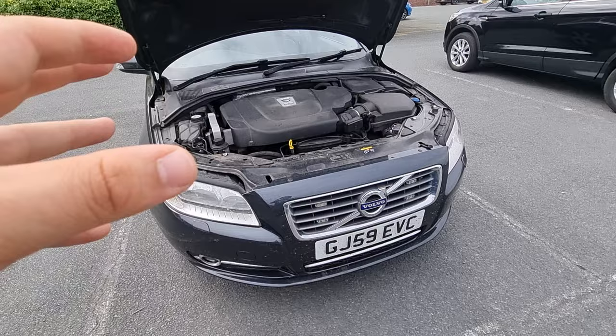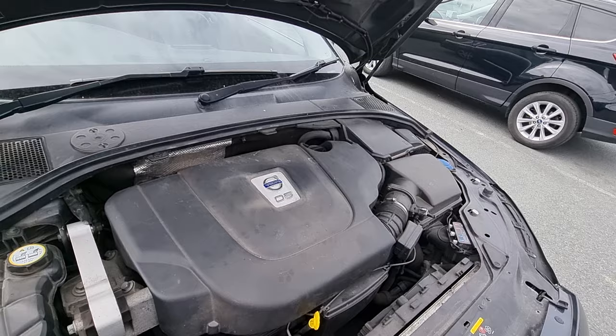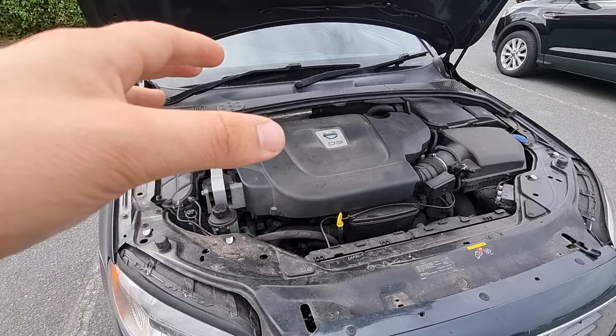What happens is these swirl flaps get clogged, they break off, and they can actually fall into your engine causing damage. This is quite rare in these Volvos, but it's definitely something you want to keep an eye on and prevent if you can, by either replacing them or getting a carbon clean to prevent these issues occurring.